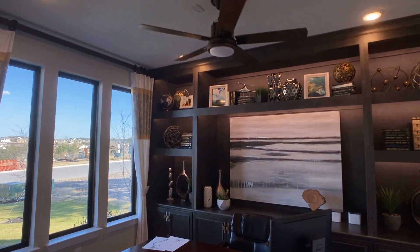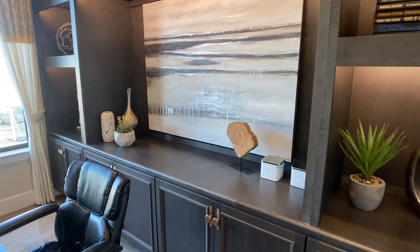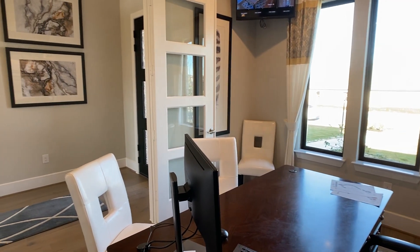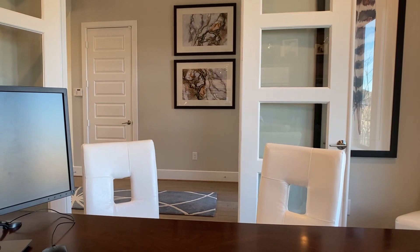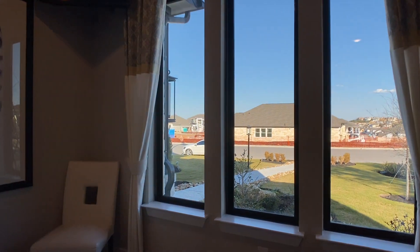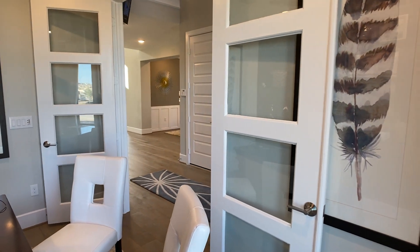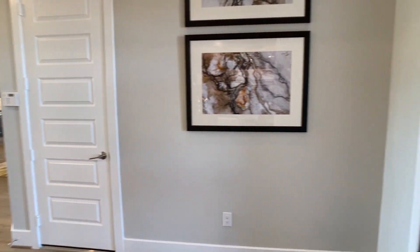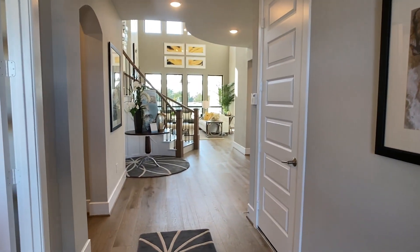Getting back to the front of the home, we are in the study. I like those three slender windows on the left side — it makes Weston feel a little less like a high-volume builder where every window looks exactly the same. I like when builders provide different elements that make it feel pseudo-custom. This study location is private from the other parts of the house — ideal if you work from home. You're close to the kitchen, you can step outside for fresh air, and it's a smart placement by Weston.